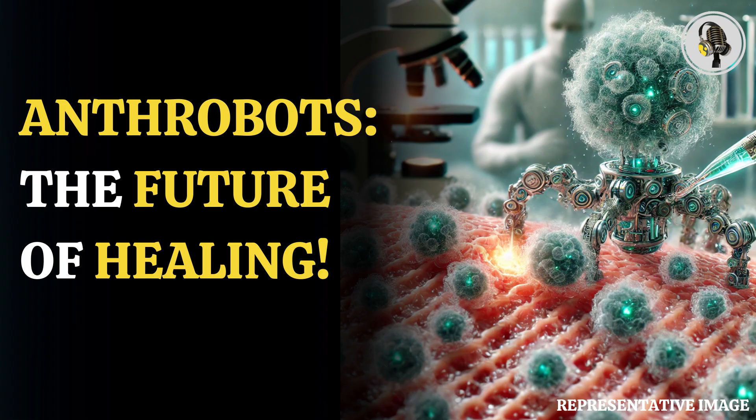In a major breakthrough, scientists used human cells and created tiny living robots which are able to move around in a lab dish and are likely to heal damaged tissue and wounds someday, as per a new study.